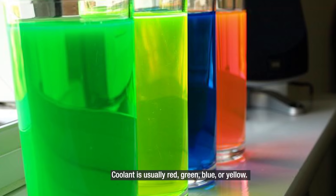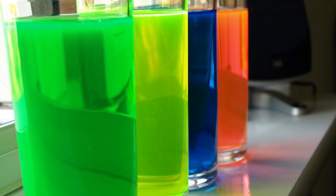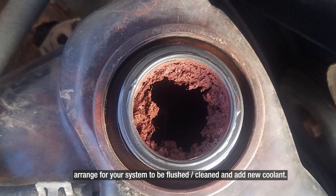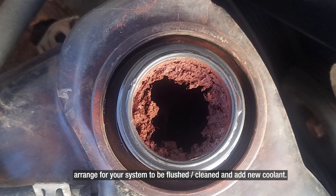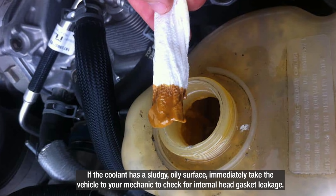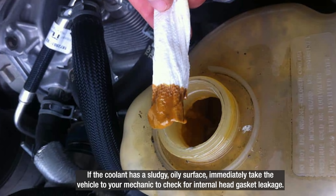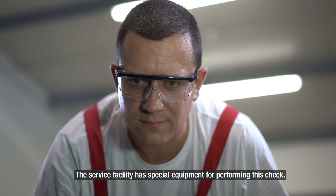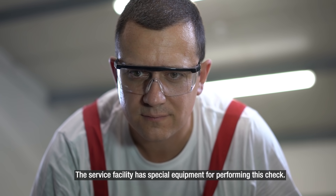Coolant is usually red, green, blue or yellow. If it looks colorless, looks rusty, or has things floating around in it, arrange for your system to be flushed, cleaned and add new coolant. If the coolant has a sludgy oily surface, immediately take the vehicle to your mechanic to check for internal head gasket leakage. The service facility has special equipment for performing this check.